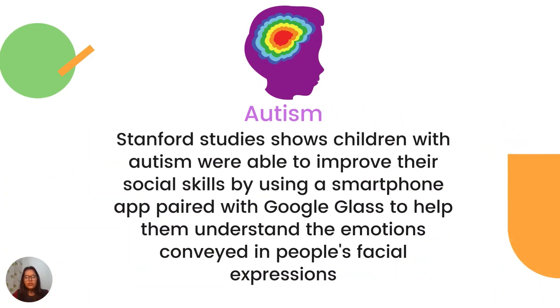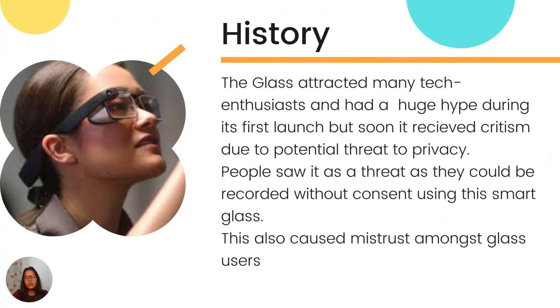Now we understand that Google Glass plays a very important role and is a technically advanced innovation, but why isn't it as famous as it was back in the day? It was a very hyped product in 2013 when it was launched, but we do not hear people talking about it in 2022. During its initial years, Glass attracted many tech enthusiasts and had a huge hype at first launch. But as soon as it was launched, it received huge criticism due to potential threats to privacy. People saw it as a threat, as they could be recorded without consent using the smart glass, posing a huge threat to people's privacy and causing mistrust among users.